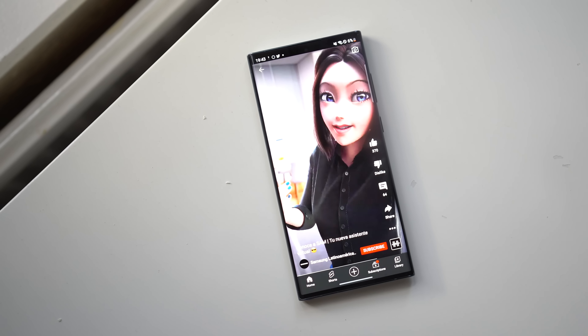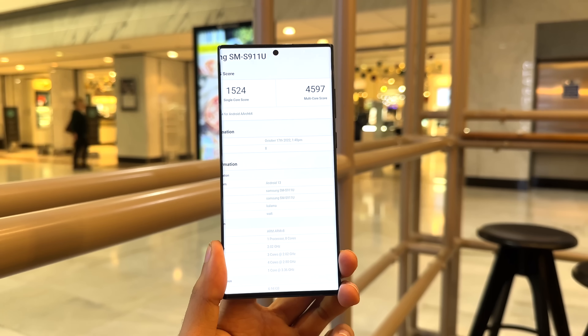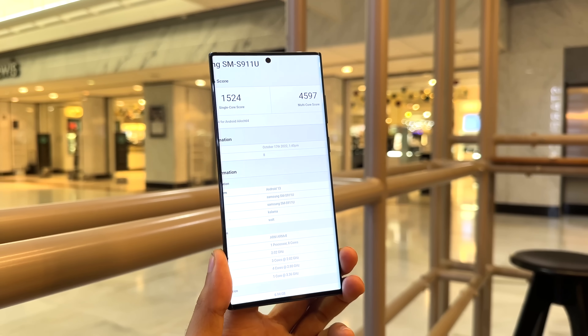So there we go — those are the latest leaks for the Galaxy S23 lineup. Make sure to subscribe to keep updated with all that's happening in the world of tech. I'll see you guys later, peace out.